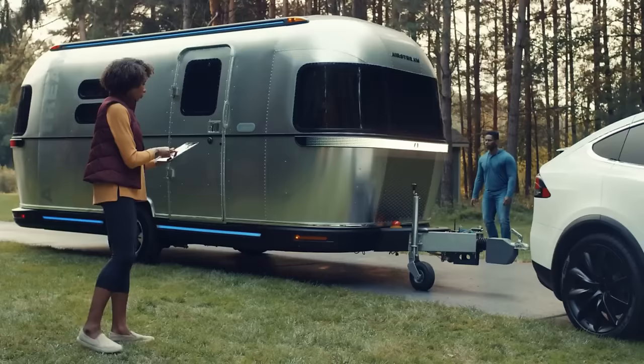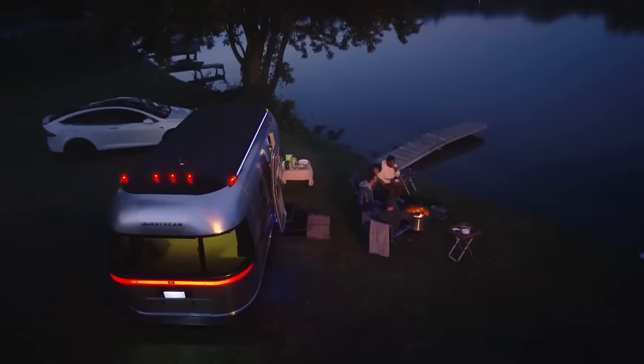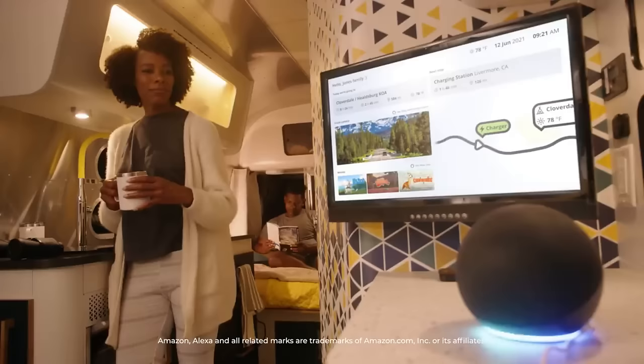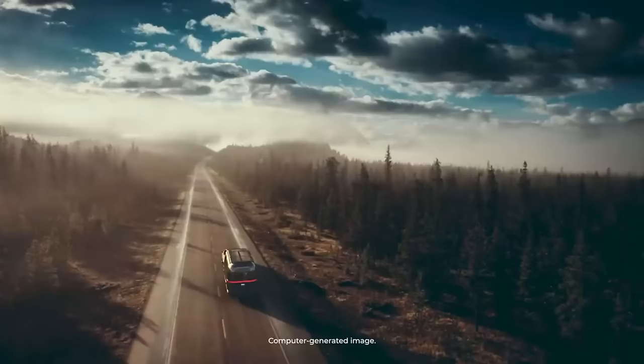According to estimates, the E-Stream can cost anywhere from $150,000 to $200,000, with the exact amount depending on the features and choices selected. An exciting journey awaits you in the E-Stream, which is more than simply a travel trailer.